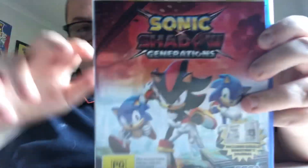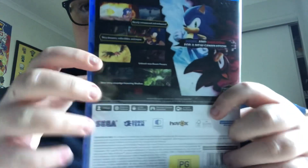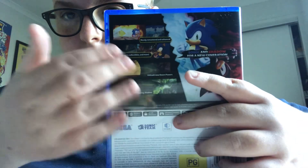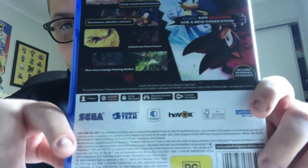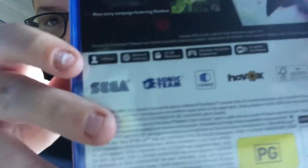Here's the side — Sonic x Shadow Generations, PS5. And here's the back — there's Sonic and Shadow, and some pictures from the game. There are logos here: Sega, Sonic Team, Cryware, Havoc, Ultra HD Blu-ray.